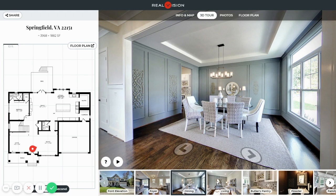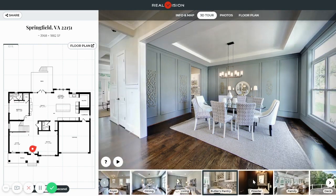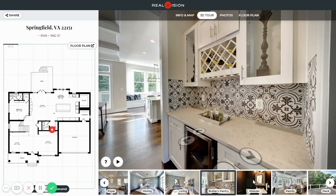Next to the dining is the butler's pantry, which features a wine rack, tile backsplash, and space for a beverage cooler.